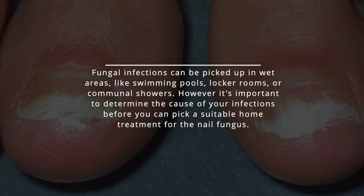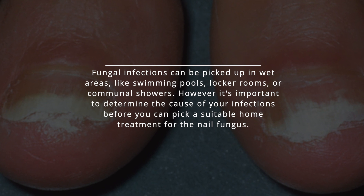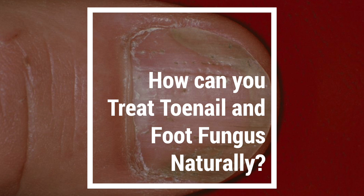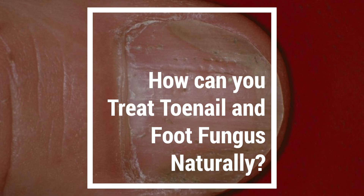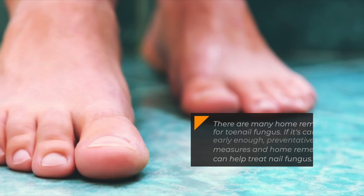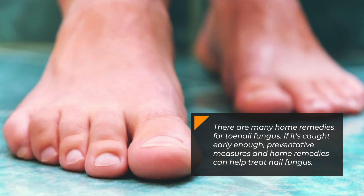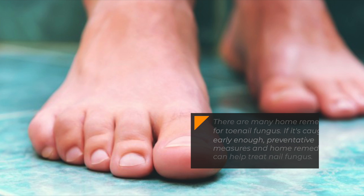However, it's important to determine the cause of your infections before you can pick a suitable home treatment for the nail fungus. How can you treat toenail and foot fungus naturally? There are many home remedies for toenail fungus if it's caught early enough. Preventative measures and home remedies can help treat nail fungus.